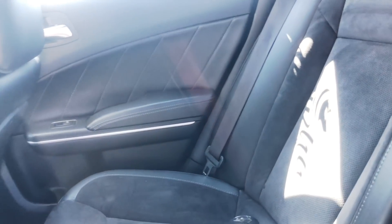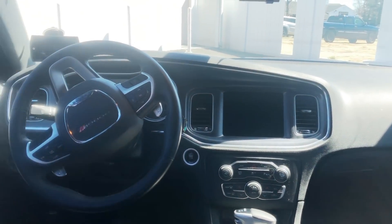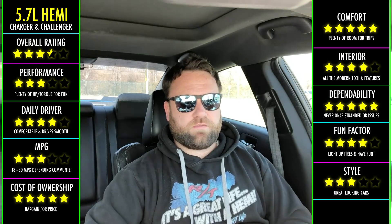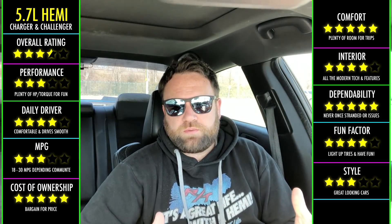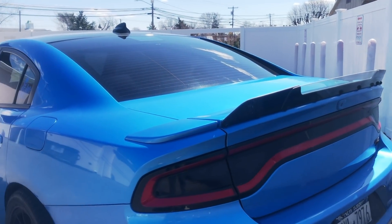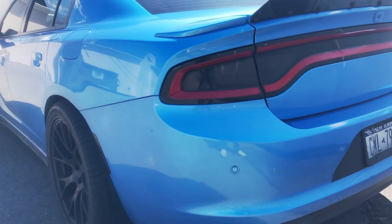I think the Charger and the Challenger are very spacious, and how Dodge laid everything out makes for a very comfortable ride. If you were to look into Chargers and Challengers online, you would think these things are falling apart and a pile of crap. I was nervous getting a Charger because I was a Chevy person, but I have had an unbelievable experience.